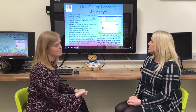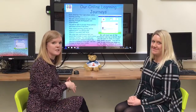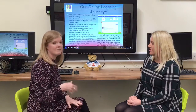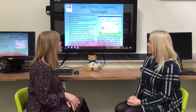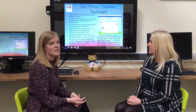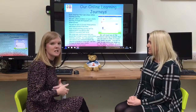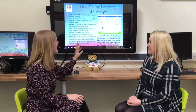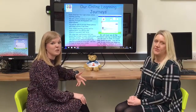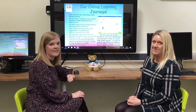Our online learning journey system, Tapestry, is something we've been using for a few years and it's a fantastic opportunity for us to show you exactly what the children have been doing, and for you as parents to show us what your children enjoy doing at home. We update it every day and you can access it through an app on your phone or through the website. You will be sent an email with an activation link over the next week or so — it's really important that you activate that link as soon as you can because it does expire.